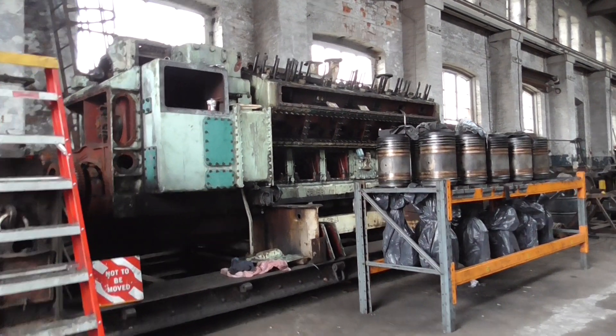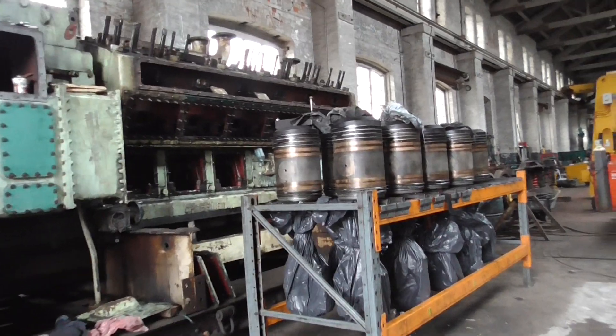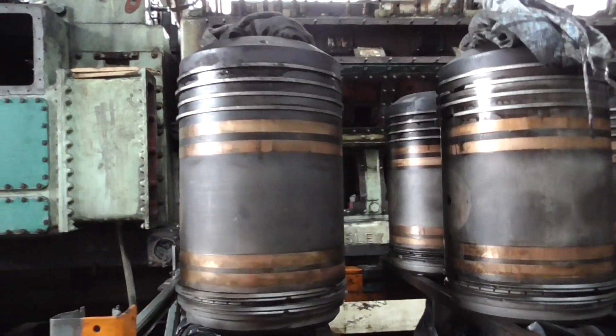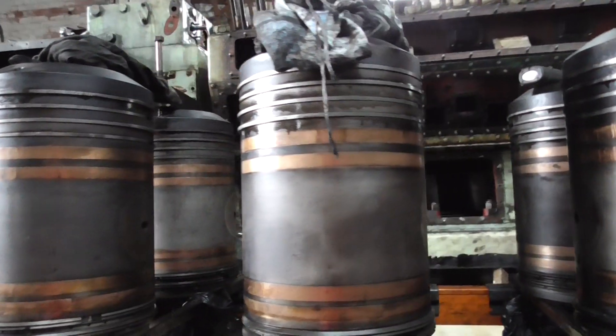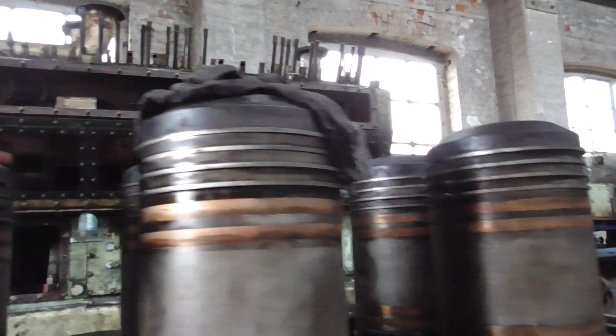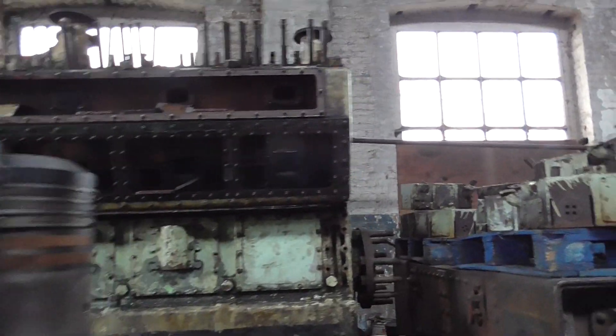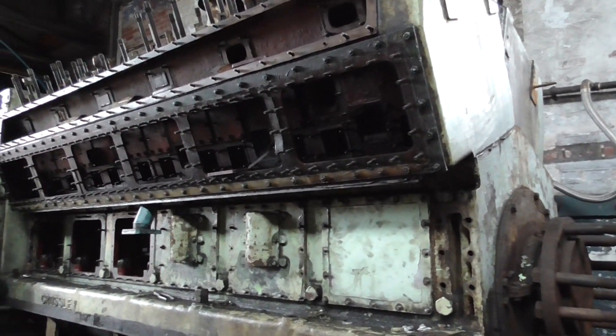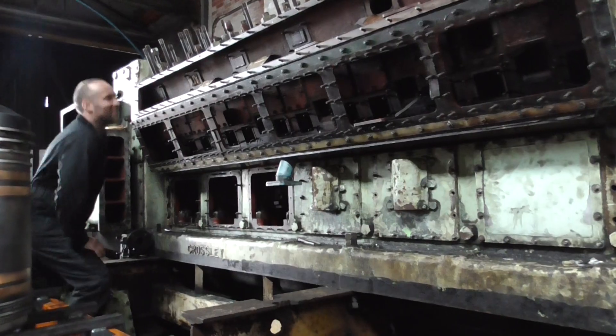This is the 12-cylinder engine — they're stripping the pistons out to fit in the Kobo. Here are the pistons, rather nice with the bronze rubbing bands.